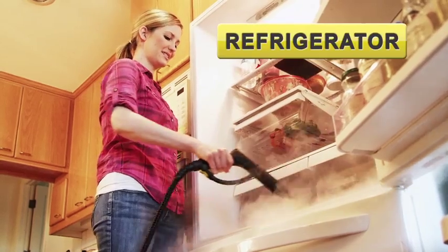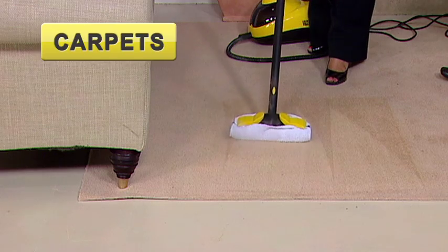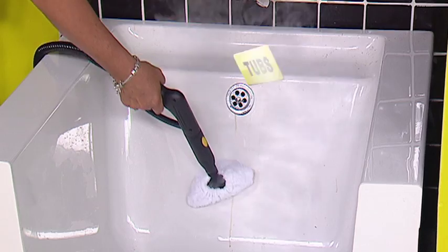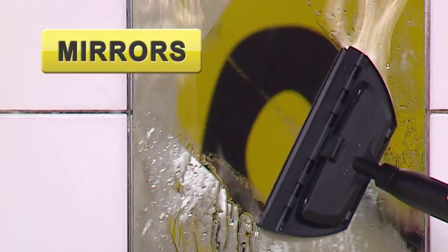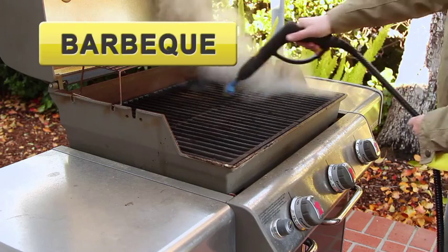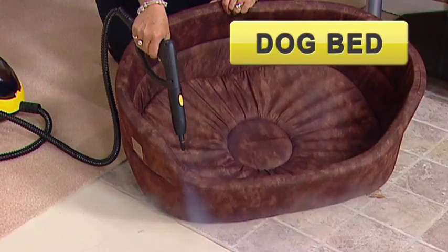Steam clean your refrigerator, windows, upholstery, carpets, tiles, sinks, showers, tubs, mirrors, stoves, ovens, your car, that greasy barbecue. You can even give the dog bed a steam over too.